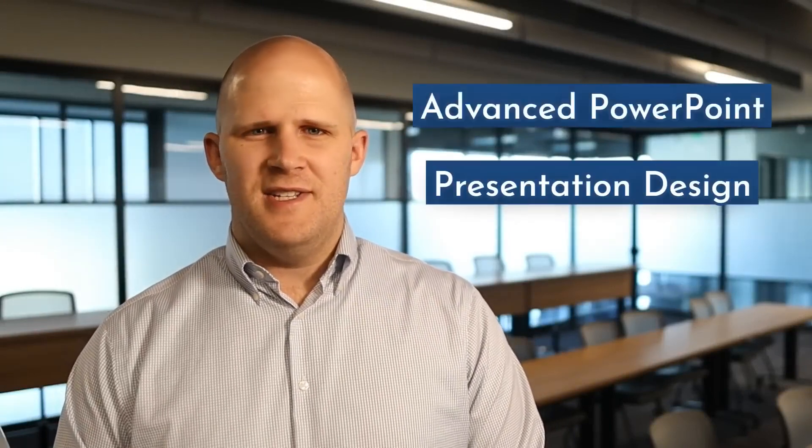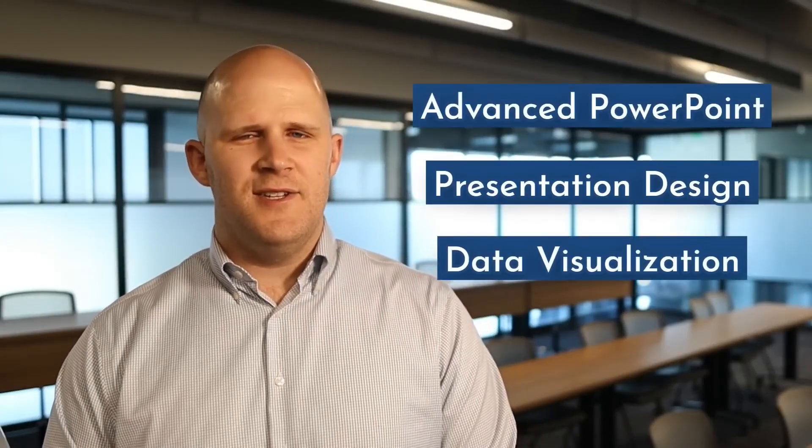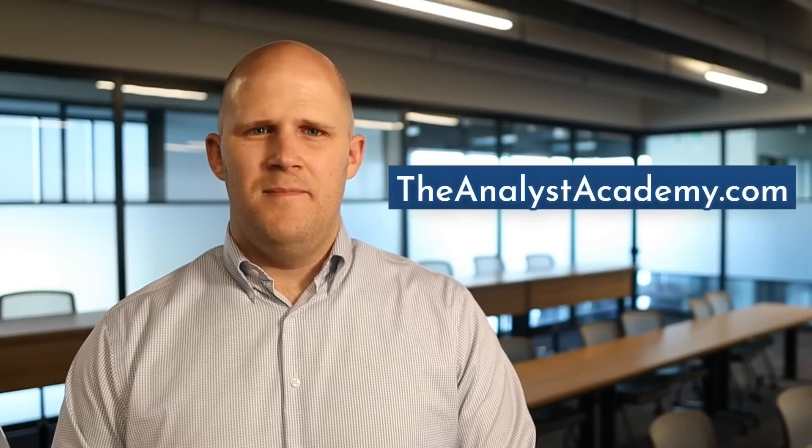Hi everyone. My name is Paul and I'm an instructor at The Analyst Academy. We provide advanced PowerPoint presentation design and data visualization training to consulting, strategy, and finance teams. If that sounds like something you're interested in, make sure you visit us at theanalystacademy.com.